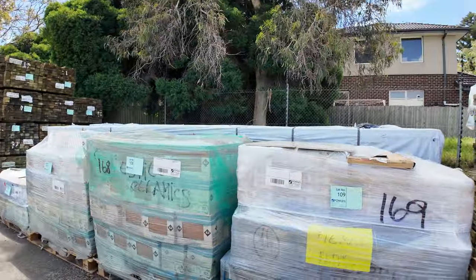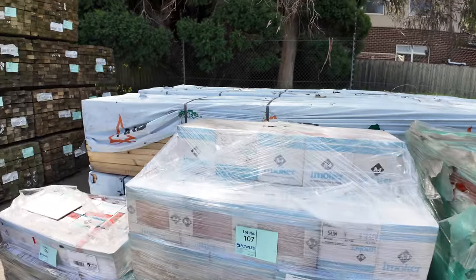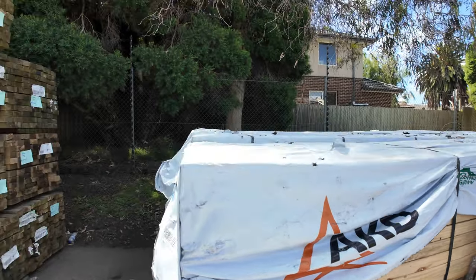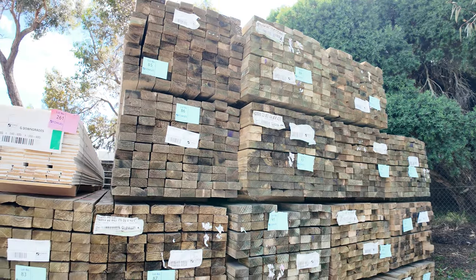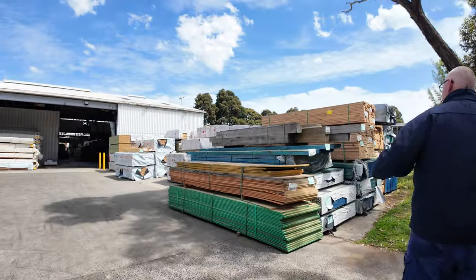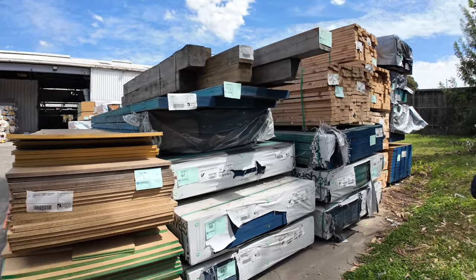We've got four pallets of tiles here to clear. There's a bit of F5 pine in behind there — 90 by 45, 4.8s. There's a whole stack of treated pine 90 by 45 in 5.4s. Making our way over here — this whole bay is all clearance stock. That massive volume of timber is all unreserved to clear.